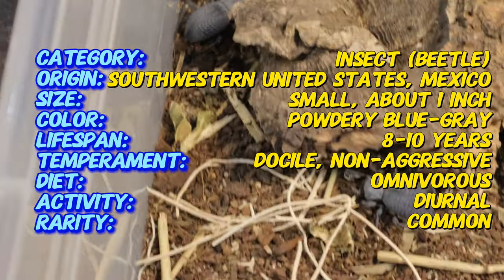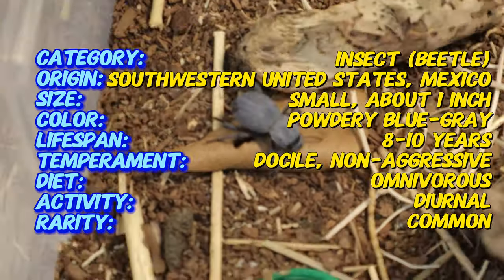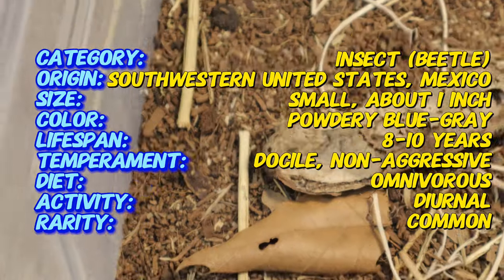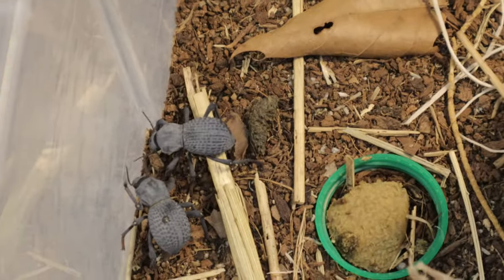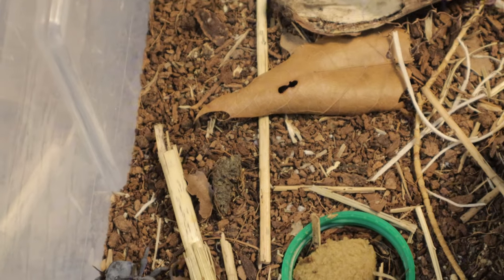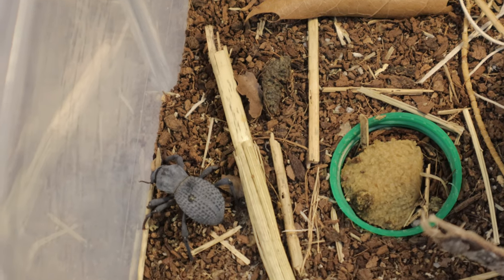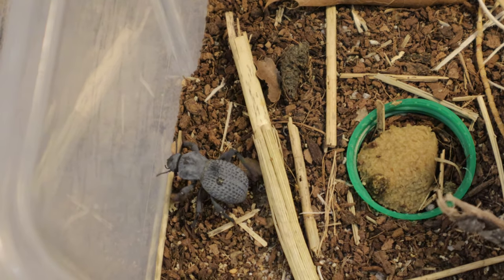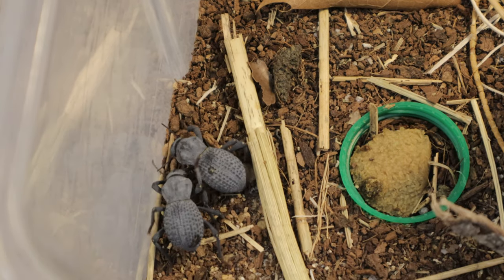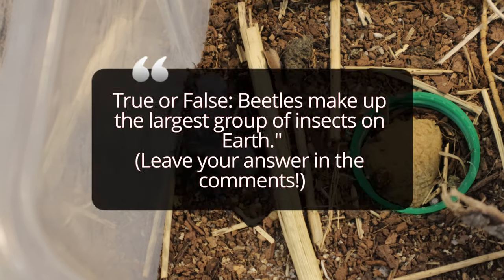They are nocturnal, becoming more active at night when the desert cools down, searching for food and water. The most iconic behavior of the blue death feigning beetle is its ability to play dead for long periods of time when it feels threatened. This behavior, along with its thick waxy exoskeleton, makes it highly resilient.